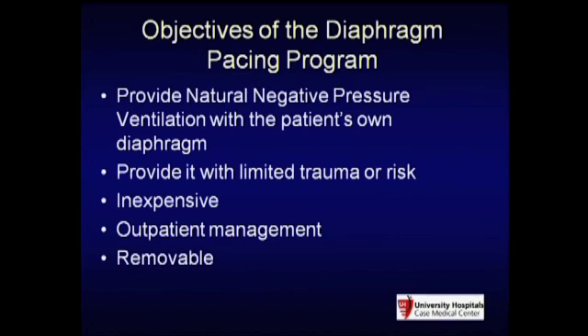As a laparoscopic surgeon, we wanted to do this laparoscopically. This was about 16-17 years ago when we began this process, when laparoscopy was becoming more common. So instead of a thoracotomy, we wanted to do this laparoscopically.